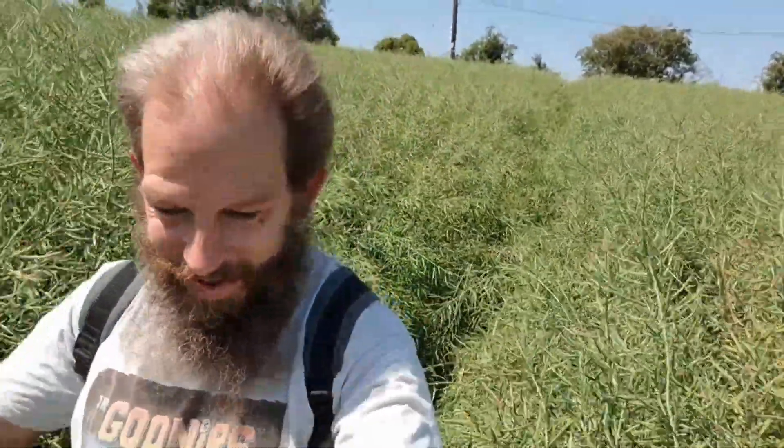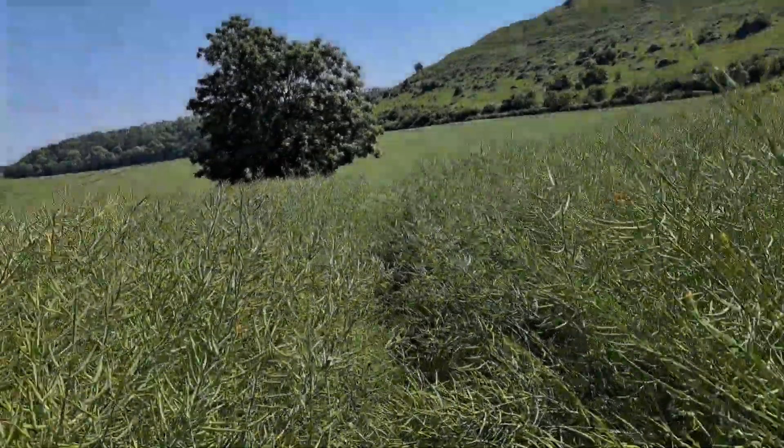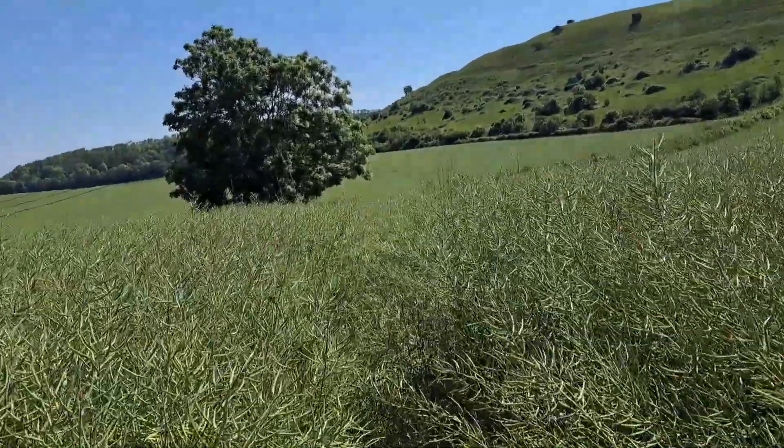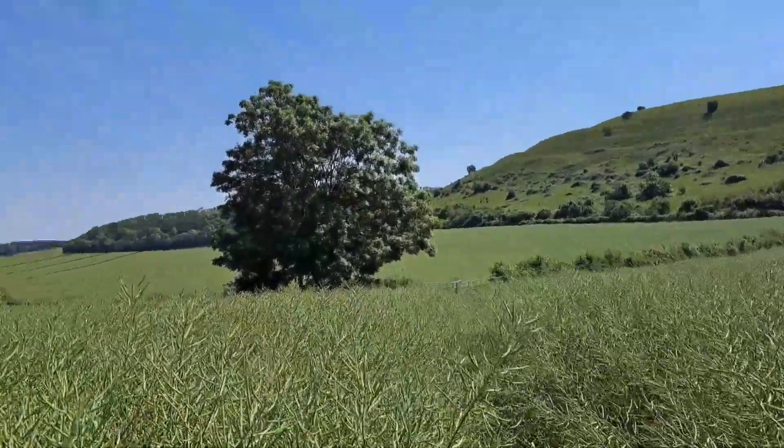I am on a public footpath at the moment, but as you can see I'm walking through quite a few bits of crop. It's sort of overgrown the footpath a little bit. But now you know where to come for the stone circle. This is the footpath that I'm following — quite nice, beautiful countryside.